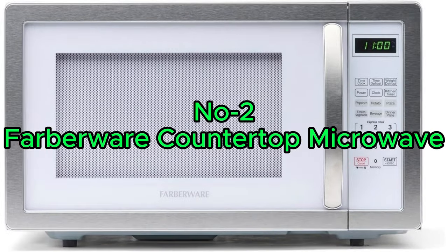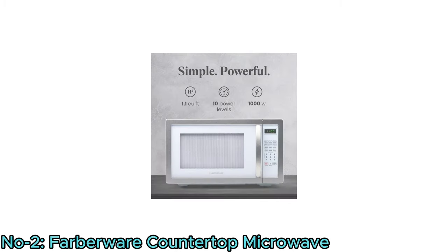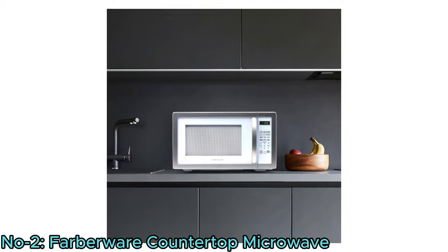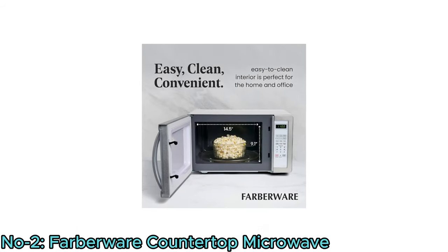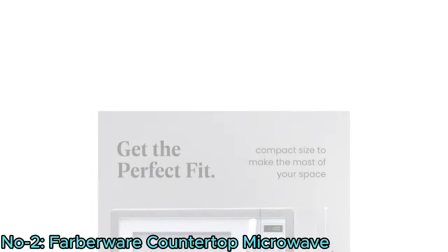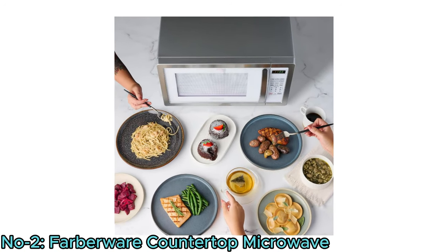Number 2: Farberware Countertop Microwave. The Farberware Countertop Microwave is a convenient kitchen appliance with 1,000 watts of power and a 1.1 cubic foot capacity. Designed for versatility, it's suitable for apartments, offices, and dorms. It has various user-friendly features to make cooking easy with safety and security. With its easy-to-clean design in platinum, this microwave combines practicality with style. With its compact size, it is a space-saving solution for smaller living spaces, ideal for quick and efficient cooking that caters to a variety of culinary needs.